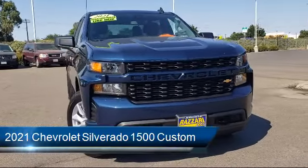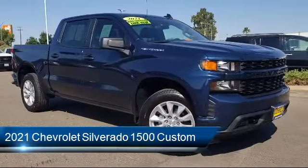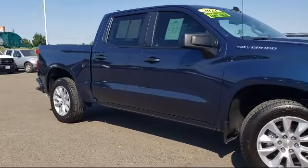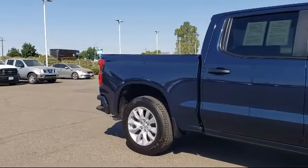It comes equipped with a custom convenience package, Apple CarPlay and Android Auto, split fold-down rear seat, Bluetooth smartphone integration, hitch guidance, 3.5 inch diagonal monochrome display, and easy lift power lock and release tailgate.